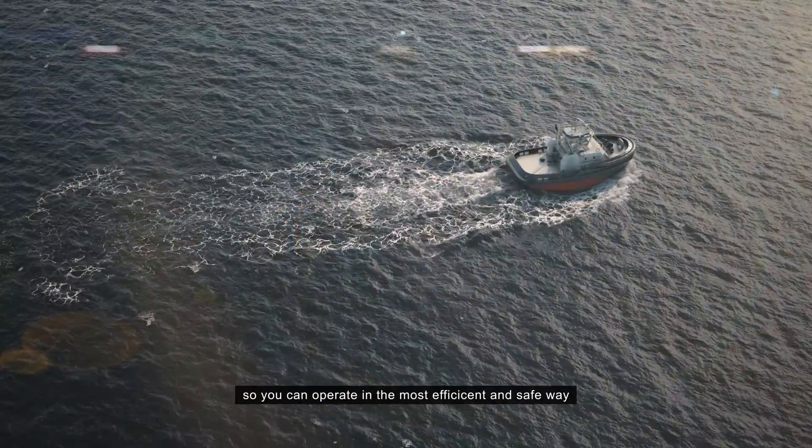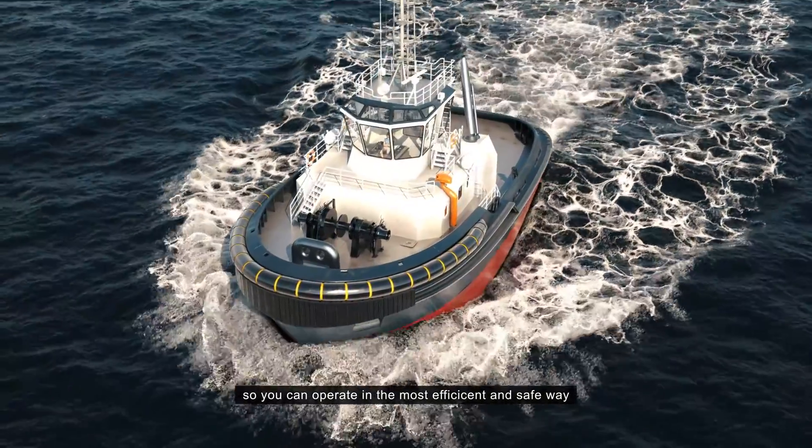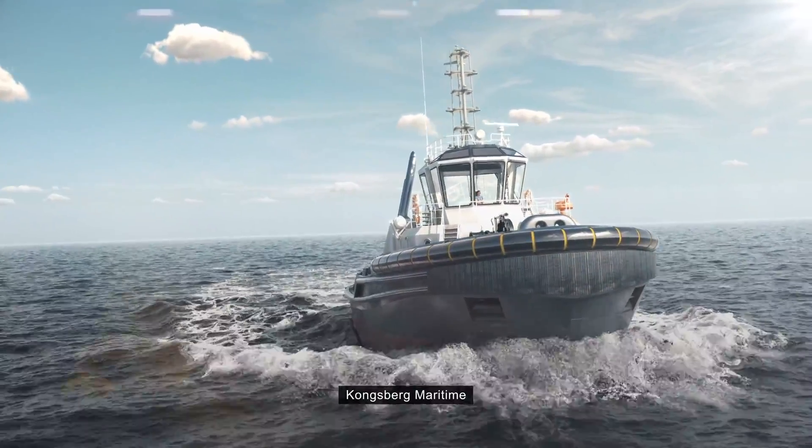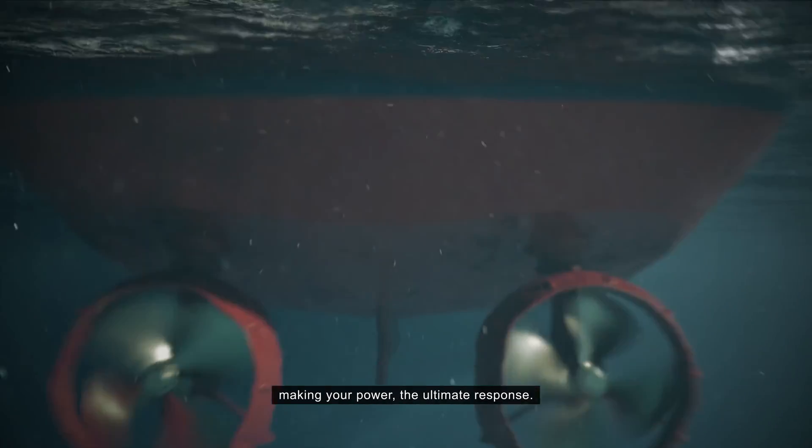Rethinking conventional configurations so you can operate in the most efficient and safe way, now and in the future. Kongsberg Maritime — making your power the ultimate response.